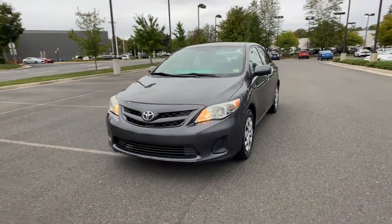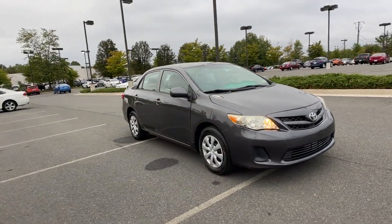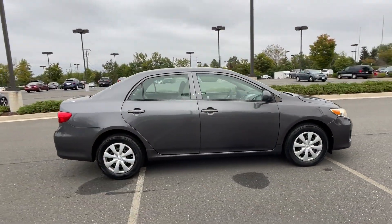2013 Toyota Corolla with less than 70,000 miles on the odometer. This sedan combines safety and comfort with style and performance.